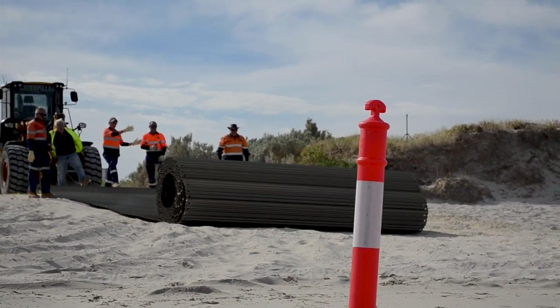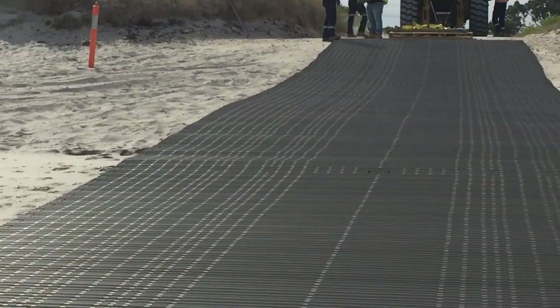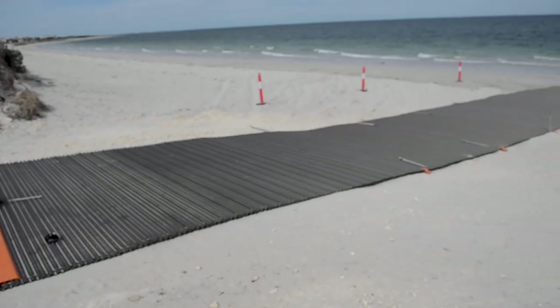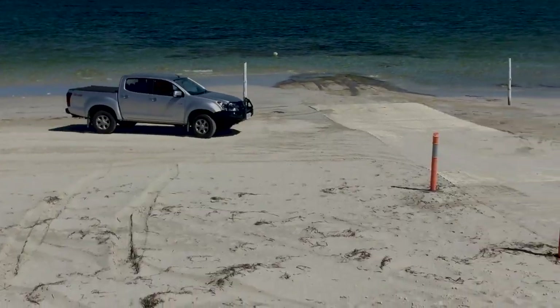The Fawn Boat Ramp is available in 3.1 and 4.2 metre widths and up to 40 metres in length in a single roll. The roll-out is fast, it is quick to ground screw or stake down, and it is then ready for immediate use.